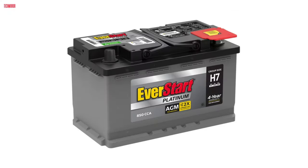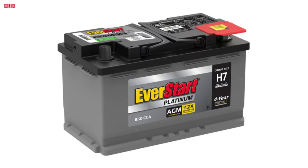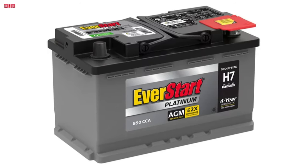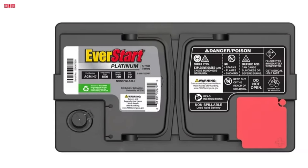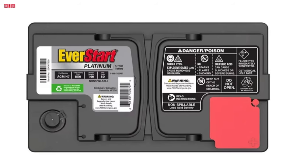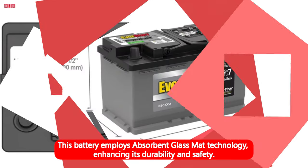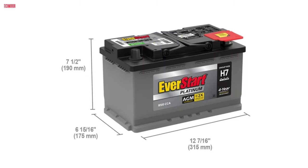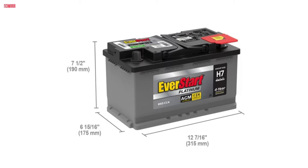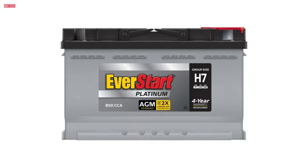Number 3. The EverStart Platinum AGM Automotive Battery Group Size H7 is a dependable power solution designed to meet the demands of power-hungry vehicles. With its 12-volt system delivering 800 cold cranking amps and 140 minutes of reserve capacity, it ensures reliable performance even in challenging conditions. This battery employs absorbent glass mat technology, enhancing its durability and safety. The AGM design prevents acid spills and terminal corrosion while providing efficient power delivery to various electronic components, including DVD players, GPS systems, heated seats, and audio systems.